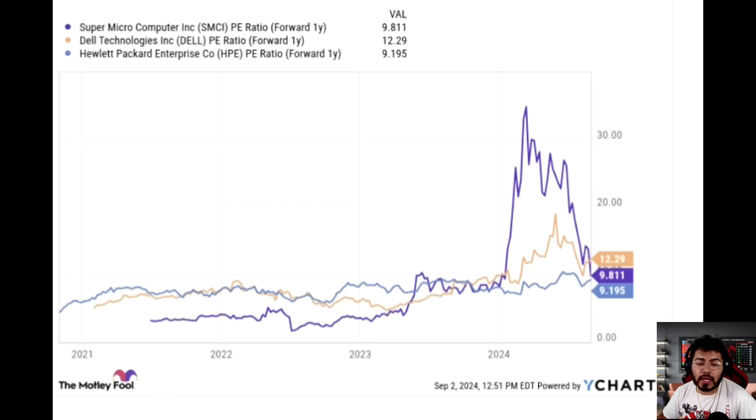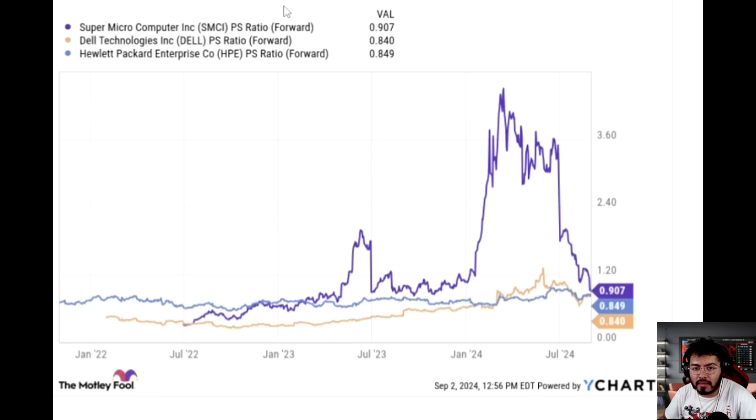My overall thoughts lean toward there being a higher possibility that Supermicro didn't necessarily do anything wrong, but I wouldn't say I'm 100% certain. I'd say roughly 40% chance they did something wrong, 60% they didn't. The price-to-sales ratio forward, at end of this fiscal year, is roughly 0.9 — cheap for Supermicro, which used to trade at a premium. These are times where you either pick a side or wait for the smoke to clear for a higher chance of success.